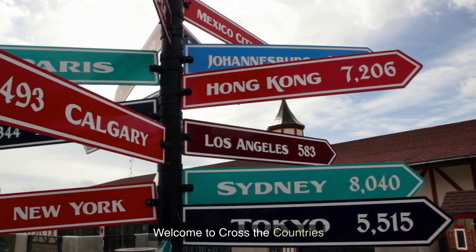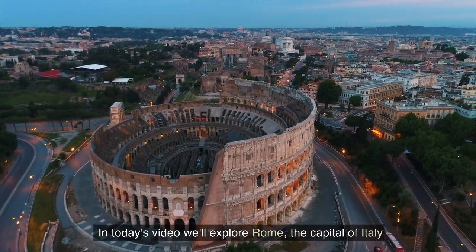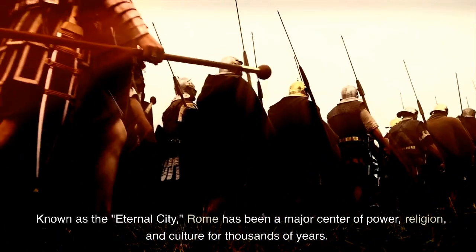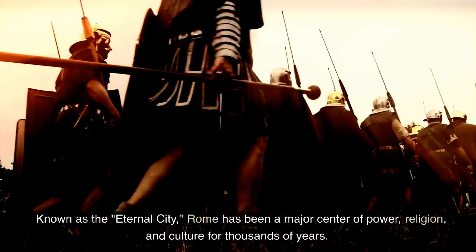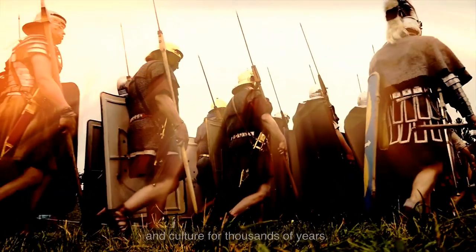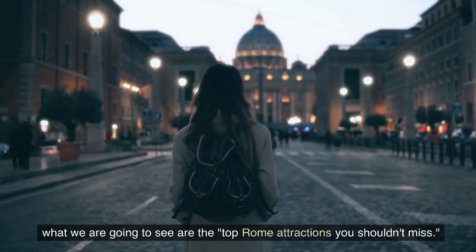Welcome to Cross the Countries. In today's video we'll explore Rome, the capital of Italy. Known as the Eternal City, Rome has been a major center of power, religion, and culture for thousands of years. What we are going to see are the top Rome attractions you shouldn't miss.